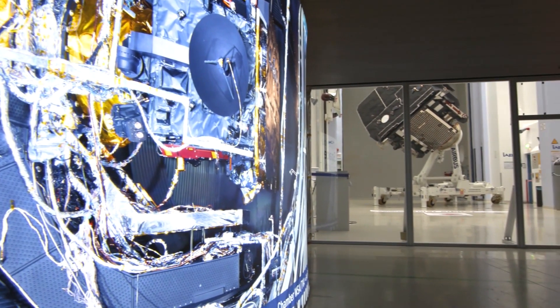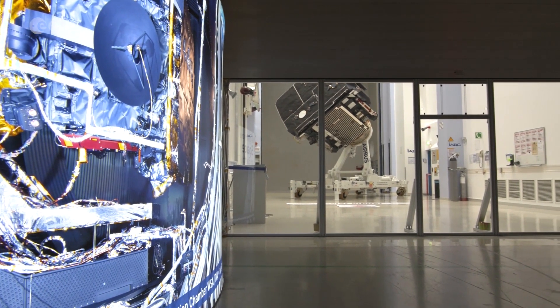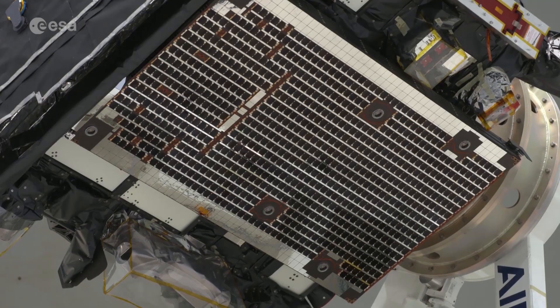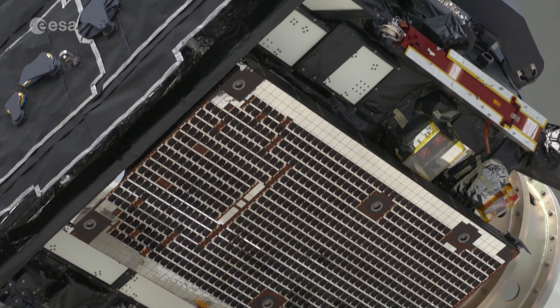Protected from contamination in a clean room, this is one of the last views of Solar Orbiter in Europe. After a year of tests here at IABG in Munich, the ESA spacecraft is ready to be packed up and flown to Florida for launch. Built by Airbus in the UK,